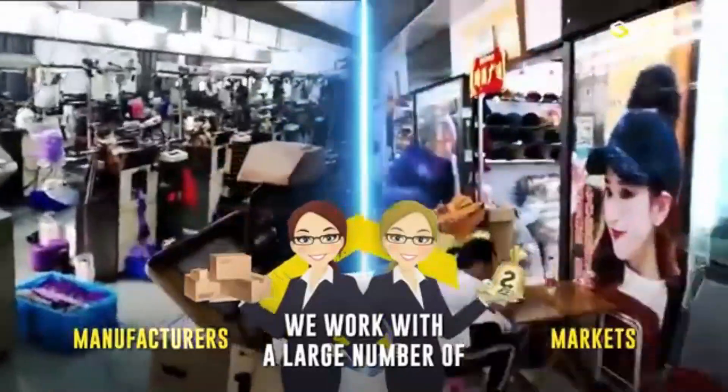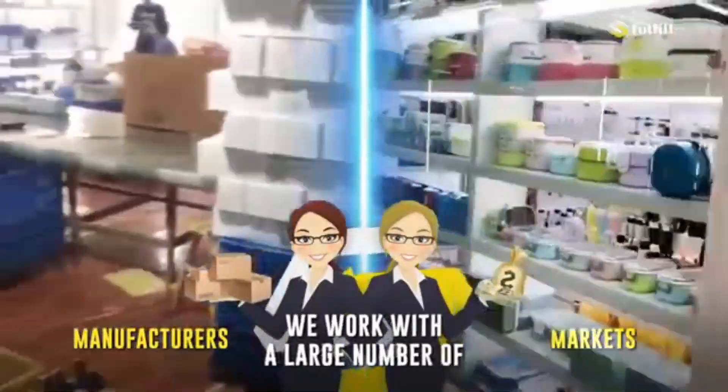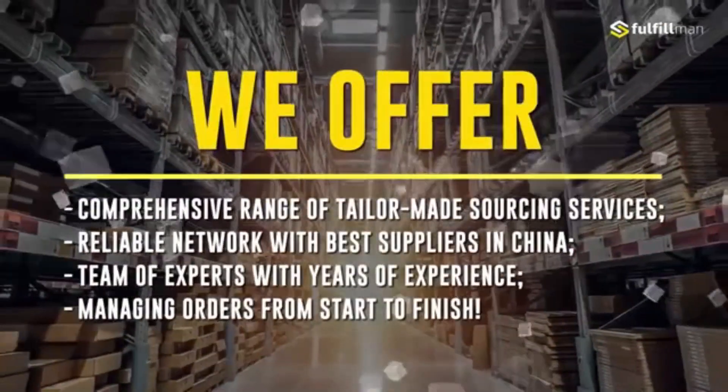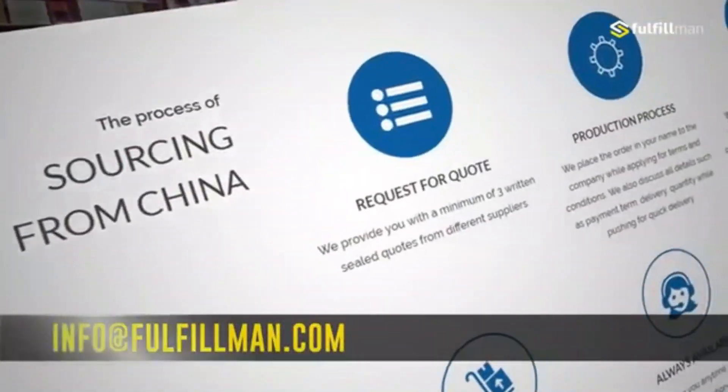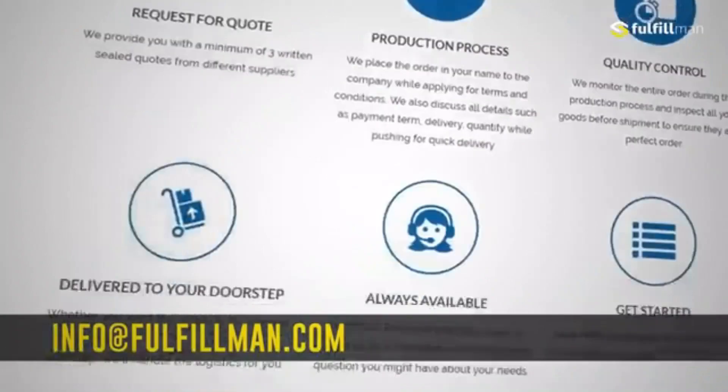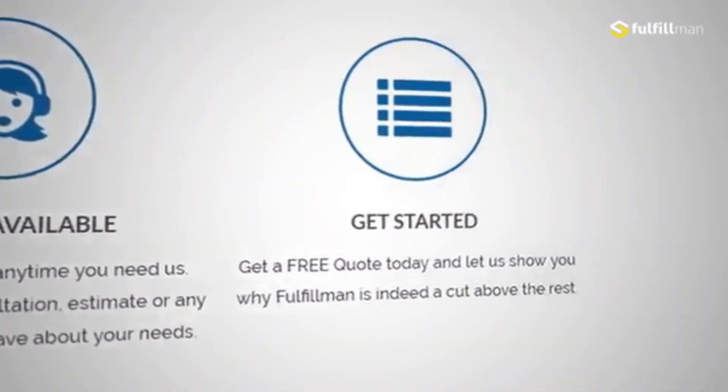We fulfill your items and keep you updated, so get yourself a free quote. Please like, share, and subscribe to the Fulfillment Channel, and watch out for our other videos featuring another set of hot new and winning products.